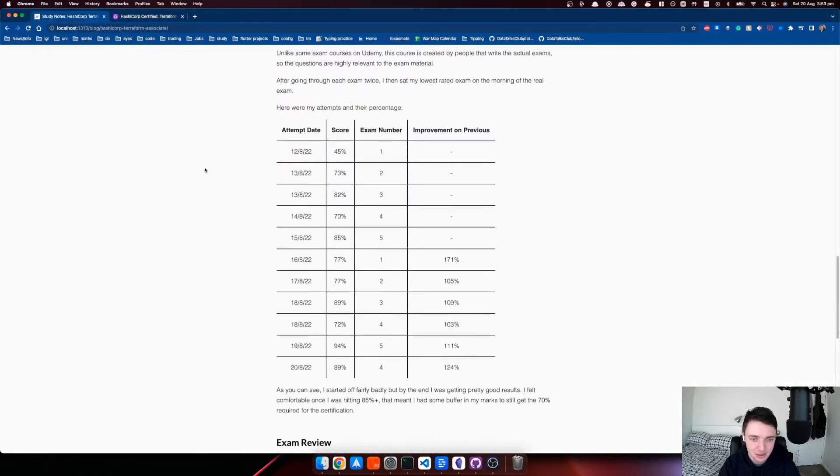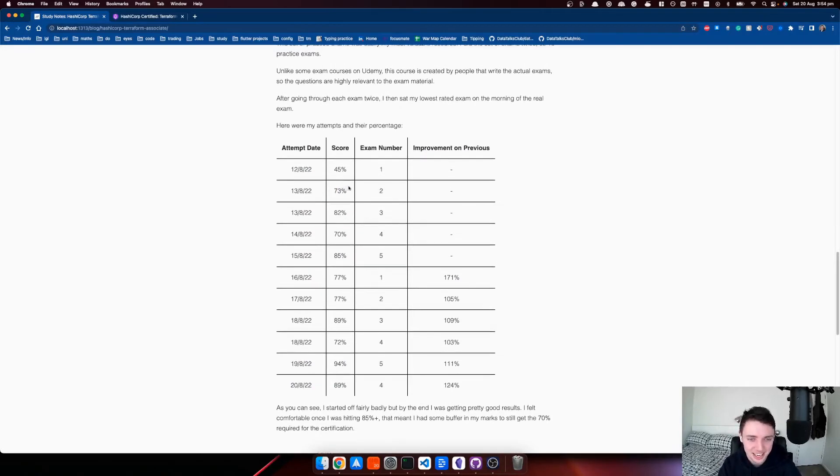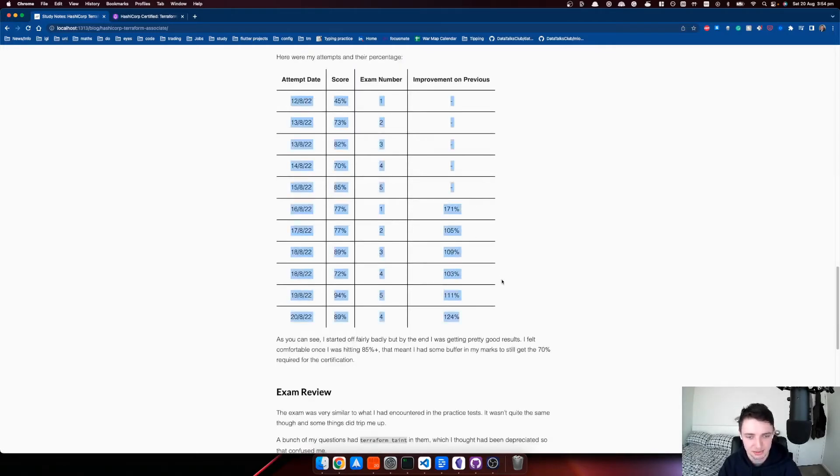Here are my practice exam results. Very quickly I got quite a bit better — I got 45% the first time I did it, and then the next day I got nearly 30% better after looking at things I realized I needed to review. I kind of didn't really do any preparation before that first attempt. I did each practice exam twice, so I did 10 in total, at least one per day until I sat the exam.